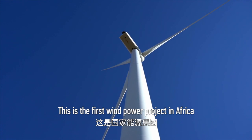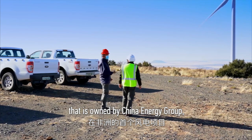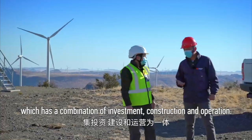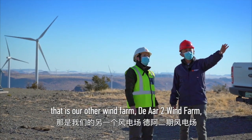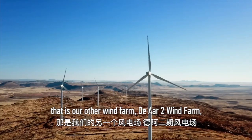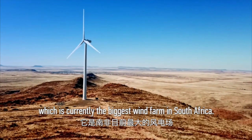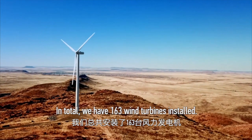This is the first wind power project that is owned by China Energy Group, which has a combination of investment, construction and operation. If you see further, that is our other wind farm, Door 2 wind farm, which is currently the biggest wind farm in South Africa. In total, we have 163 wind turbines installed.